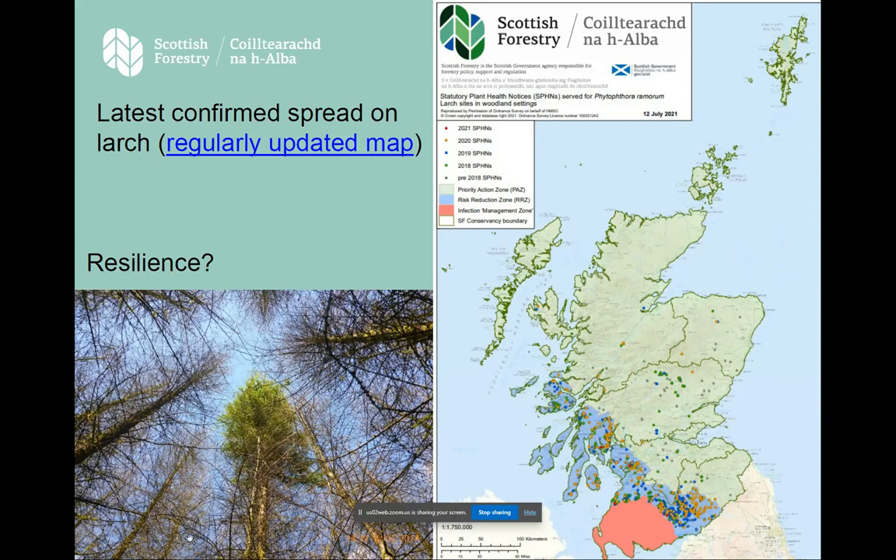We do occasionally find trees that appear resilient. Forest Research have been working on projects to find out how a stand of trees that is genetically not particularly diverse — these are productive conifers bred from a relatively narrow gene pool — might contain resistant individuals. The future for larch on the west coast of Scotland doesn't look great; in the east, we're a bit more optimistic.